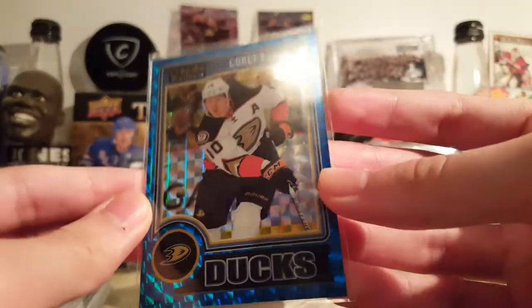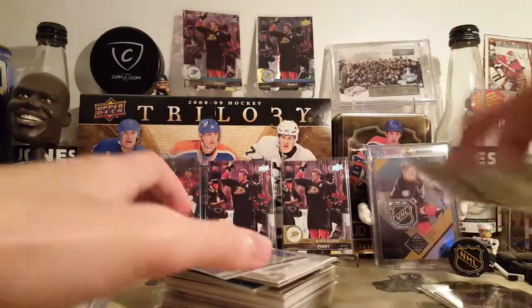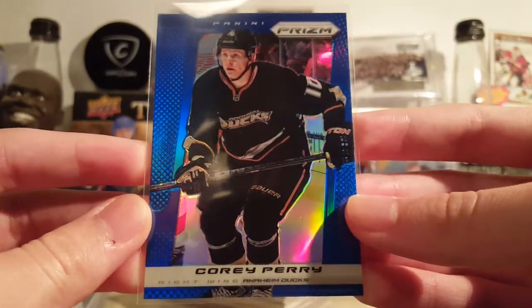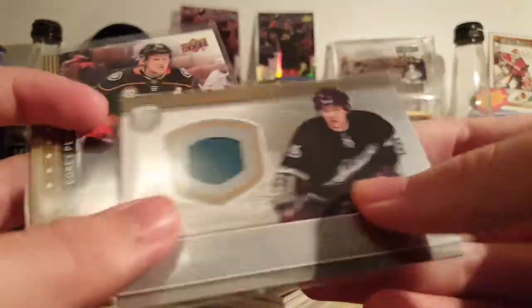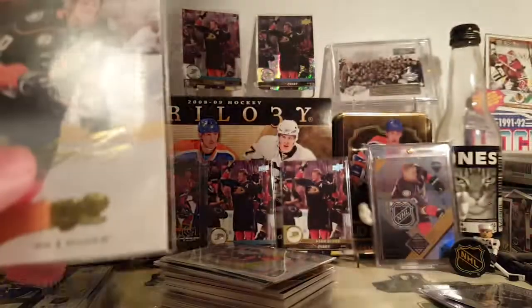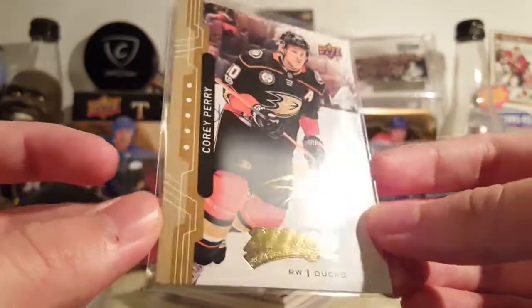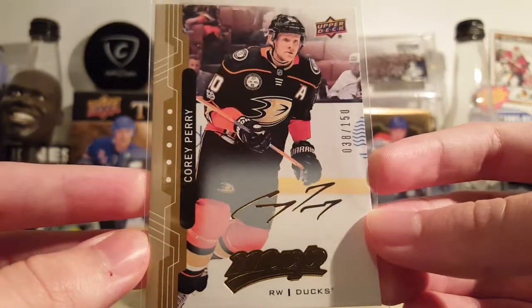Corey Perry Blue Cubes — I'm at 65, one off the jersey number. Another Prism card — invest in Prism. Blue Prism, Walmart Prism, Corey Perry. I don't know if investing in Prism is the wisest thing to do, especially with the base cards, but whatever. I'm happy — I've been selling a lot of them. Corey Perry 38-150 Gold Script. Terrible picture, but whatever.